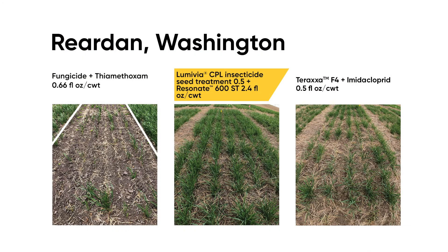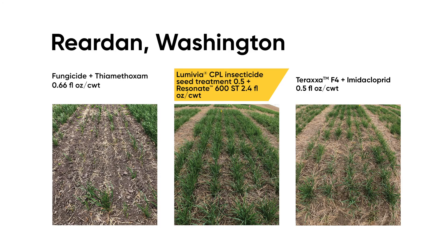We have another research trial in Reardon, Washington, with a similar story as Walla Walla. This is another severe wireworm situation where the fungicide-only treatment with no insecticide resulted in little to no remaining plants. Lumavia CPL insecticide seed treatment at a half ounce per hundred weight plus imidacloprid was able to act quickly against wireworm, allowing for healthy, uniform stand establishment. As a comparison, a new competitive offering was less effective and was unable to offer the same level of protection that Lumavia CPL did.